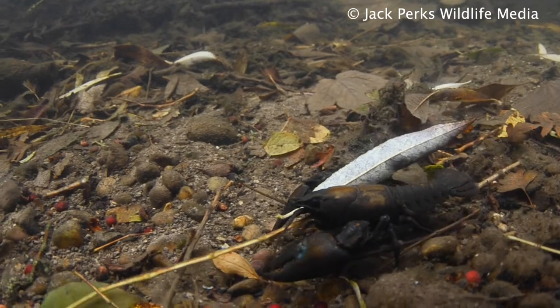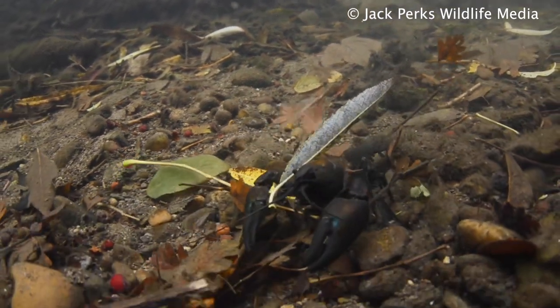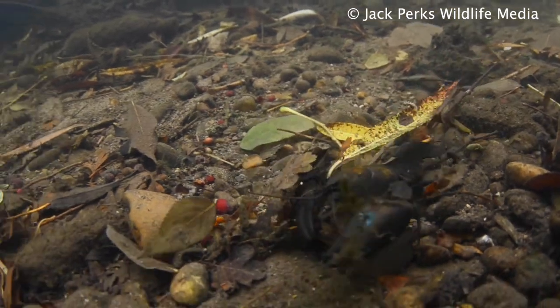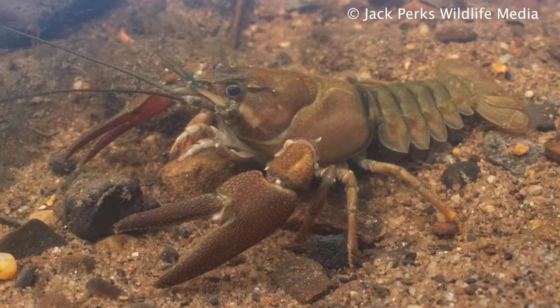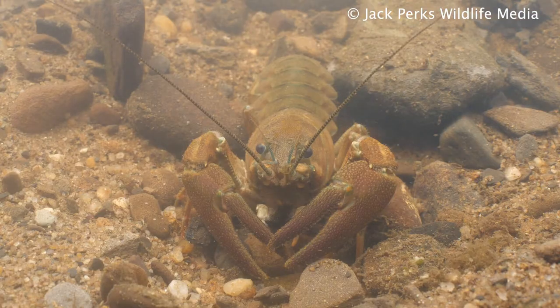The signal crayfish is one of seven non-native species found in Britain but is by far the most widespread and successful. They're not fussy about food and will eat pretty much anything, from plant matter and other crustaceans to carrion.